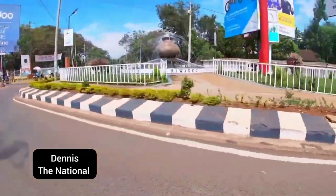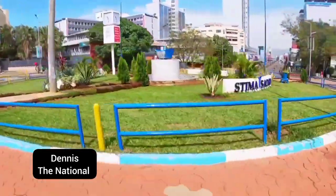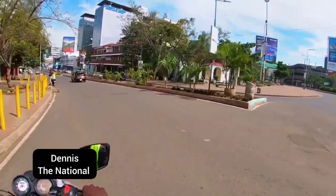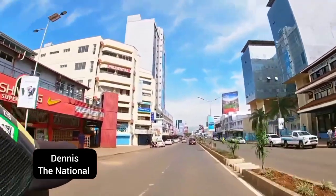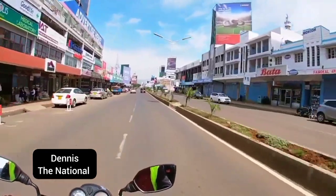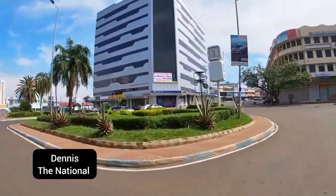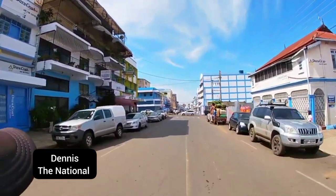Kisumu is the third largest city in Kenya after Nairobi and Mombasa with a metro area population of over 1.2 million people. Kisumu City is currently one of the fastest growing cities in East Africa, including booming real estate and increased tourism as a result of development of several high-end hotels and resorts. Some of the most notable include Siala Resort, Imperial Sarova Hotel, and The Grand Royal Swiss Hotel. The county government of Kisumu, led by Governor Anyang Nyongo, has beautified the city by painting all buildings blue and white, making it more attractive to tourists.